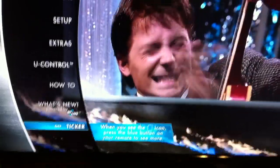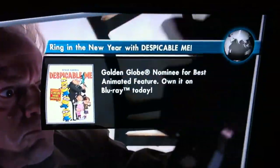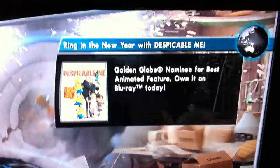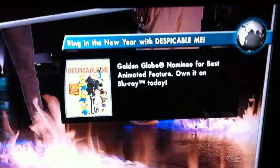The ticker says: when you see the icon, press the blue button to see more. Now if you tap it, it loads up this little globe and then it adds advertisements. So another feature of BD Live is used to represent advertisements. That's awesome - I gladly paid 50 bucks for this bullshit.